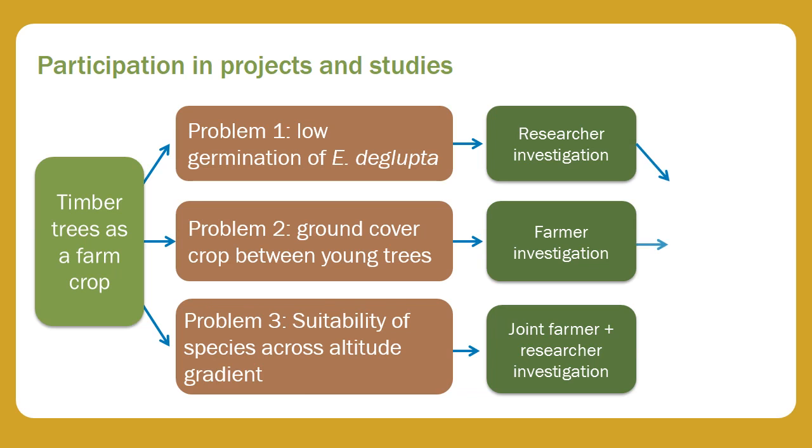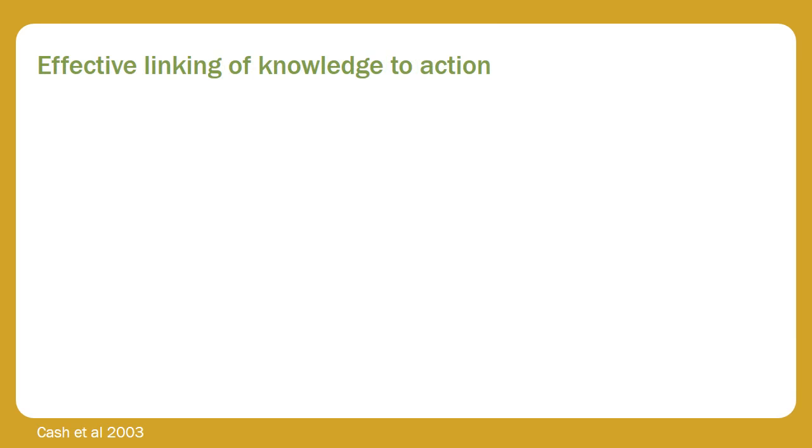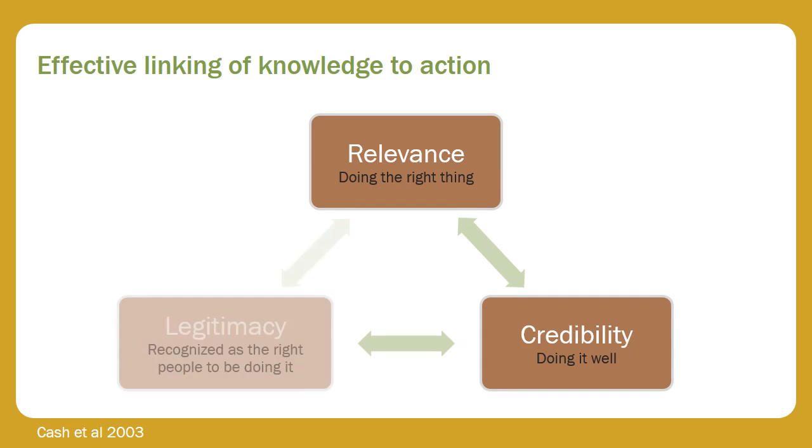My emphasis here on technical experimental designs used in work with farmers does not mean that other aspects of farmer-research interaction are unimportant. A series of very valuable papers by David Cash and colleagues described what it takes for effective linking of knowledge to action. They identified three dimensions: salience or relevance of the work, credibility, and legitimacy. My focus here is on credibility — what it takes to produce results that are valid and useful.